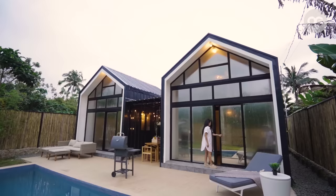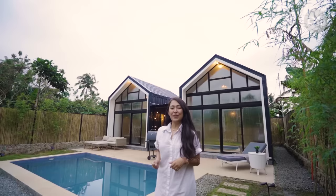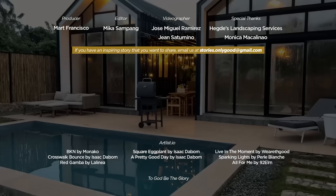Thank you for watching. I hope you enjoyed touring around Silong Loft Cabins. If you want to book our place, feel free to reach us at our Instagram account, Silong Loft Cabins. If you have an interesting or inspiring story that you want to share, email us at stories.onlygood@gmail.com. Subscribe and hit the notification bell to get updates on our latest episodes.